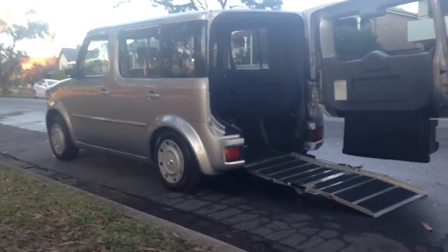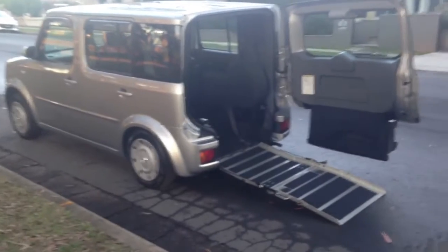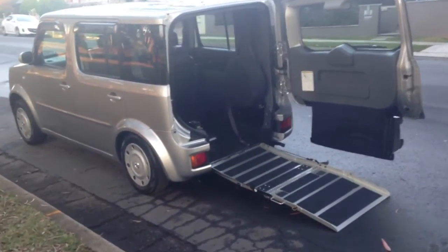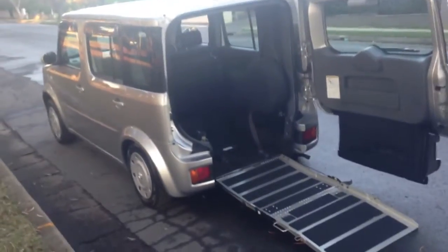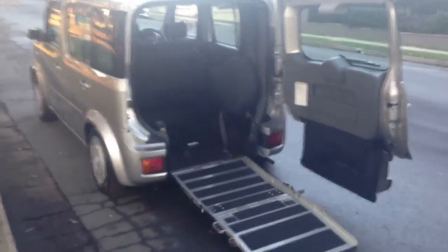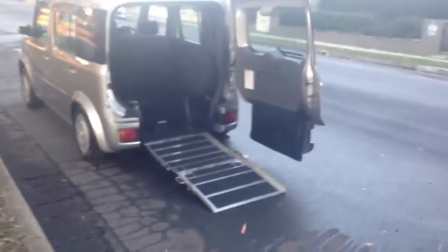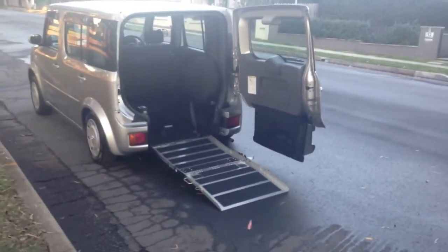G'day viewers, Phil from Edward Lees with another very interesting and exciting car just arrived from Japan. This, as you can see, is what we call a cube sloper for obvious reasons. It comes with a built-in ramp or slope, I guess you could say.